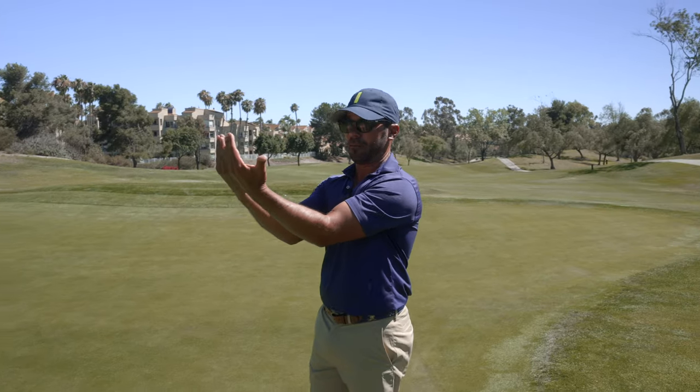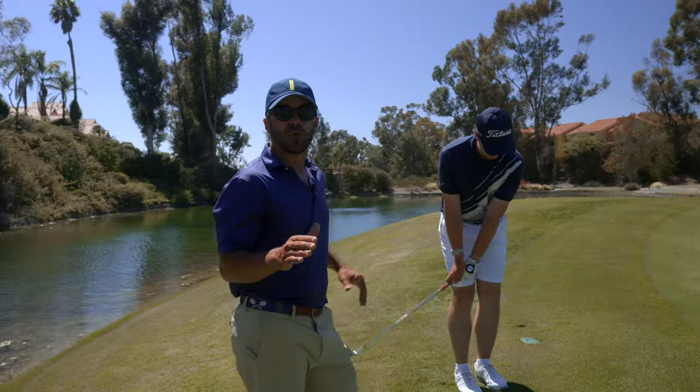I just work better looking perpendicular to something — think about a book. You know, your worst putt's better than your worst chip.